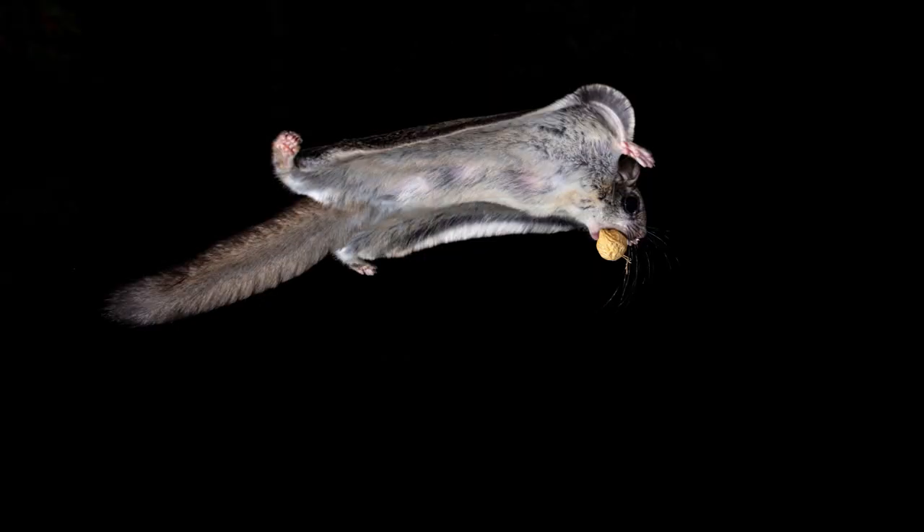The flying squirrel can glide as far as 300 feet. They obtain lift by controlling the tautness of the patageum, and by moving their limbs can steer or take advantage of the wind.